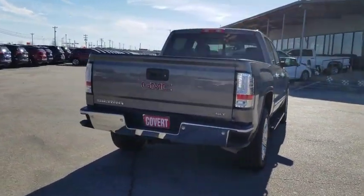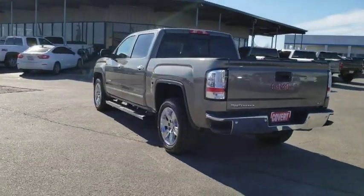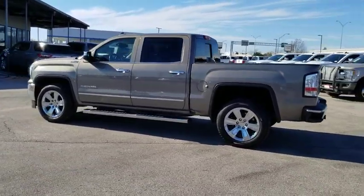The Sierra 1500 now comes with an automatic transmission that combines high-max hauling capability with precise control. This vehicle has less than 45,000 miles.